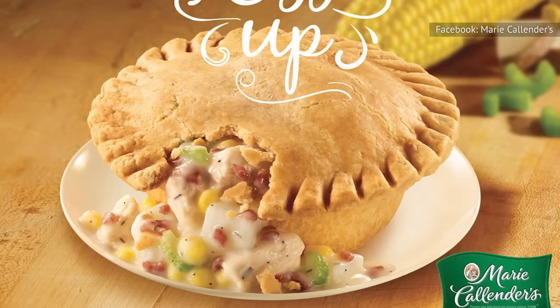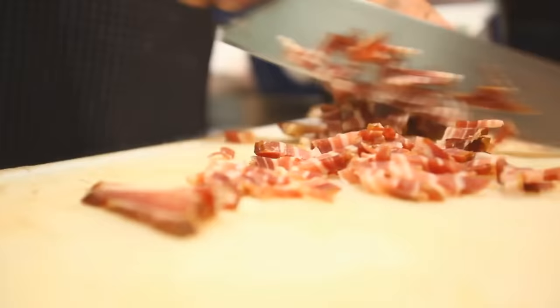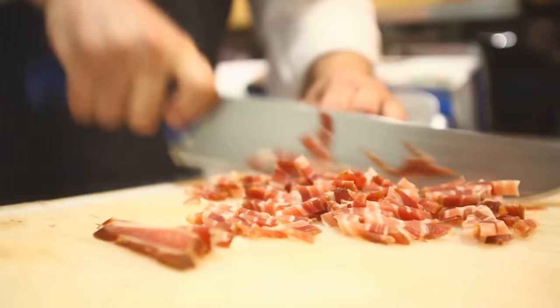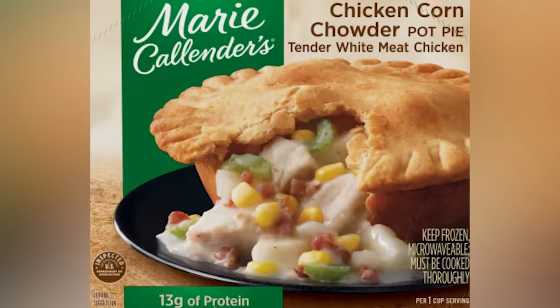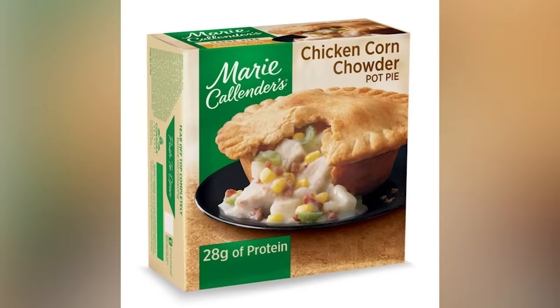Why this pot pie does not have bacon in its name is a serious missed opportunity, because it's a great addition to the pie and definitely the prominent flavor of every bite. We think adding a corn chowder profile to a chicken pot pie is already a genius move, but the addition of bacon crumbles takes this one over the top, if pork is part of your diet. Admittedly, you won't see quite as many bacon pieces in the pie as you do on the photo on the front of the box, but you'll definitely taste them, with an almost smoky pork quality permeating the gravy.